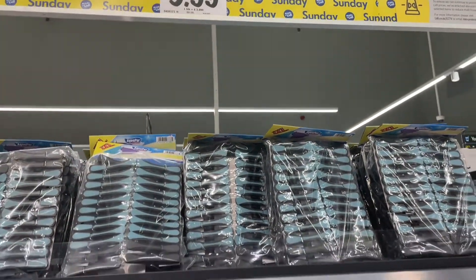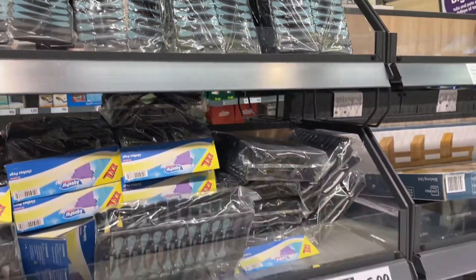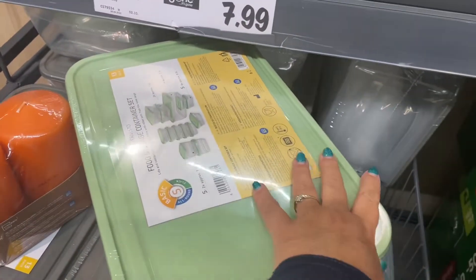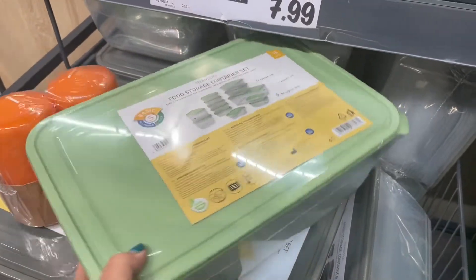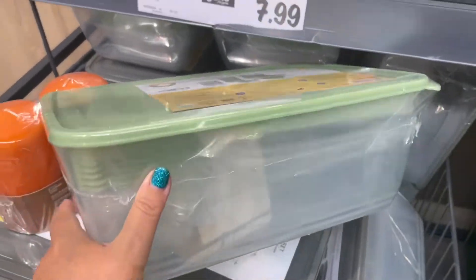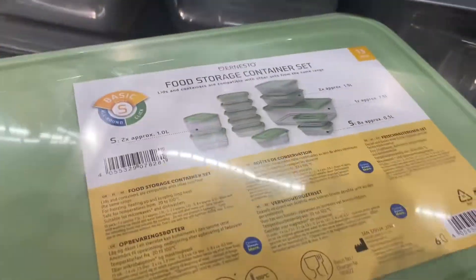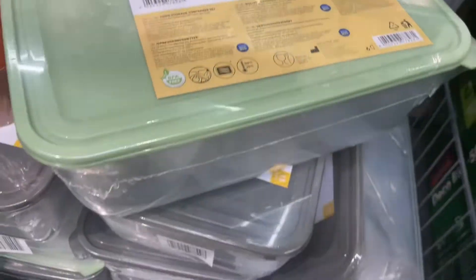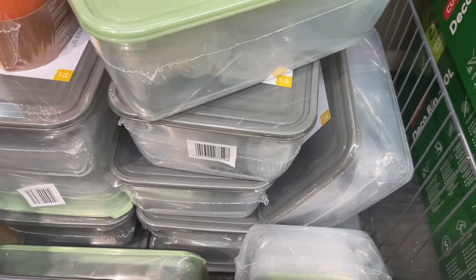There's the pegs — a massive amount of them and they are £3.99. And here we have some containers for food storage in a lovely sage green, lots of different sizes, all in one handy tub that you can store. And it also comes in the super popular grey.